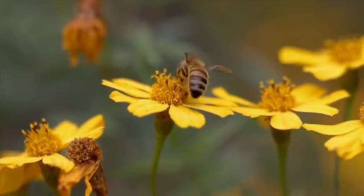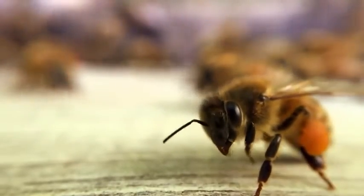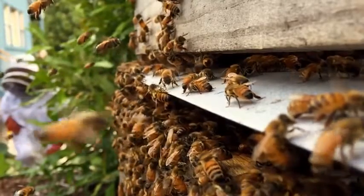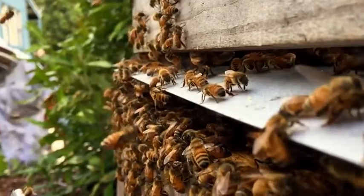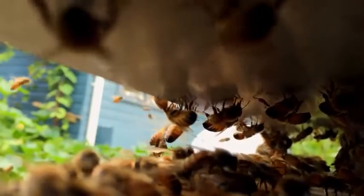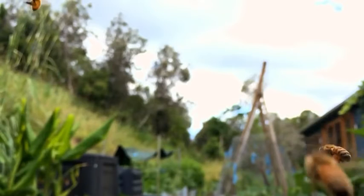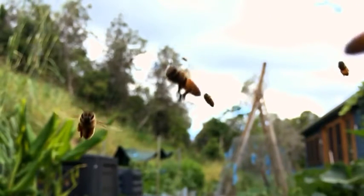The bees need the pollen and the plants and trees that they pollinate need the bees, and we need those plants and trees to survive. So humans, honeybees, and our agriculture are totally entwined together. Without the honeybee we wouldn't be able to sustain the human population as we know it, and without the beekeepers we wouldn't have enough bees.